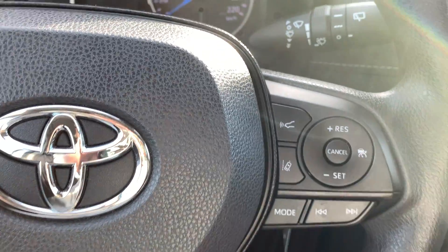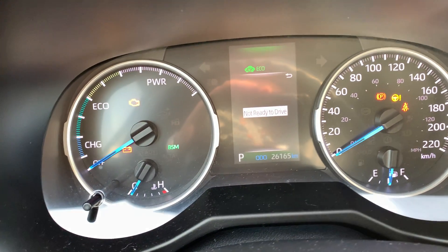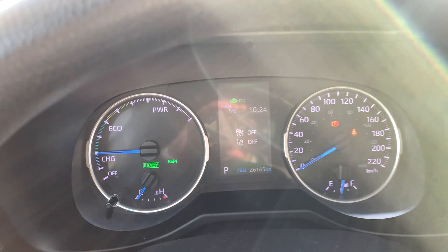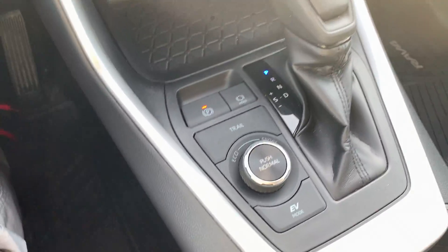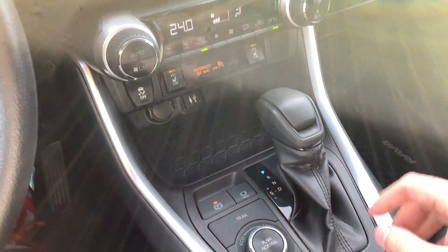This vehicle only has 26,165 kilometers on it. Being a hybrid, when you turn it over it's basically silent — it's ready to roll. You can see in green it's got the blind spot monitoring ready to go and it's in its economy mode. You can see the engine kick on a little bit — it's really cool.